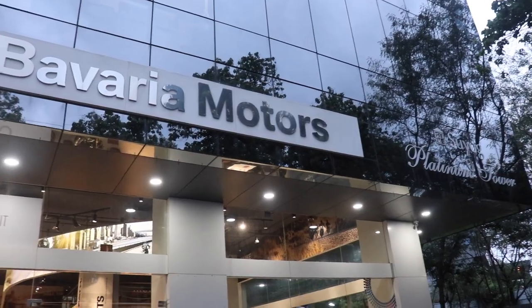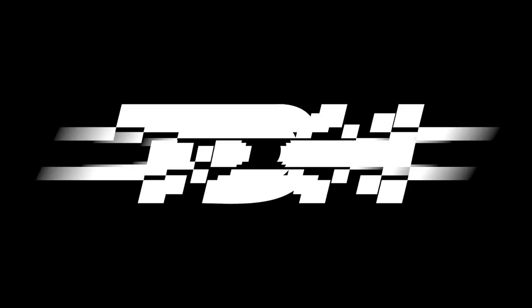Thank you for watching this video. If you liked the video, you could like, share, and subscribe to our channel. Thank you to Moto Rad Pune for making this video possible and giving us the bike.